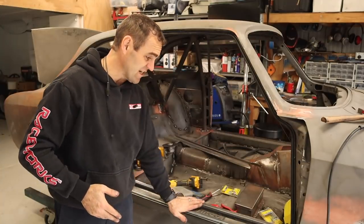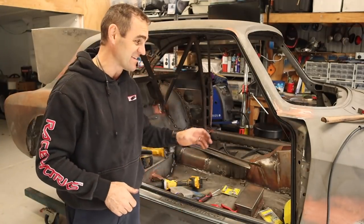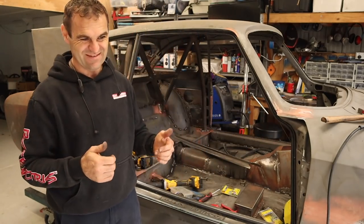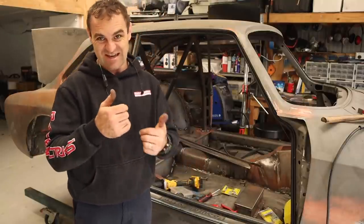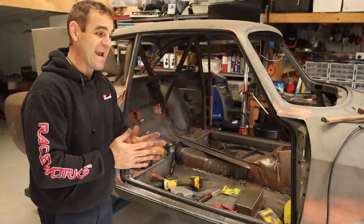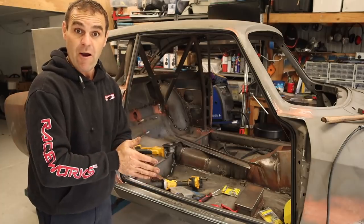The rubber is in all the way around — my thumbs are killing me. It clips in quite nicely but it's quite an effort. Even trying to use a tool, it's easier just using your fingers, but painful. Anyway, let's start bolting the door on and see how we go lining everything up.